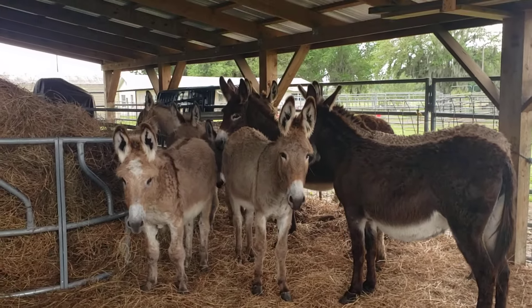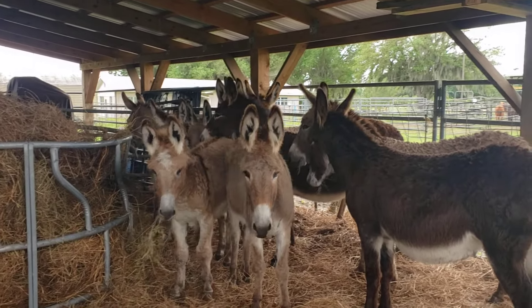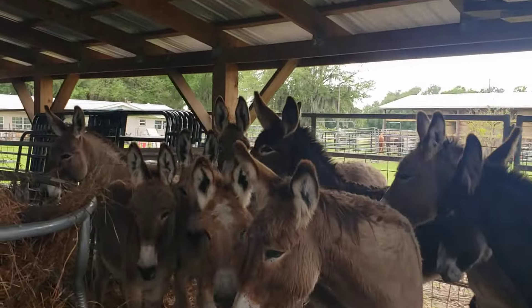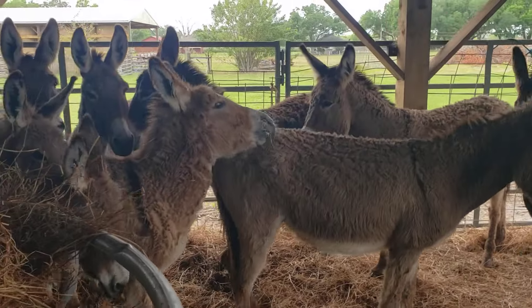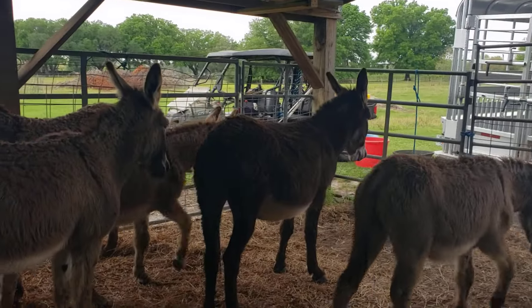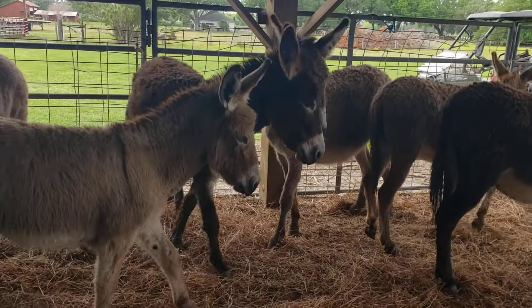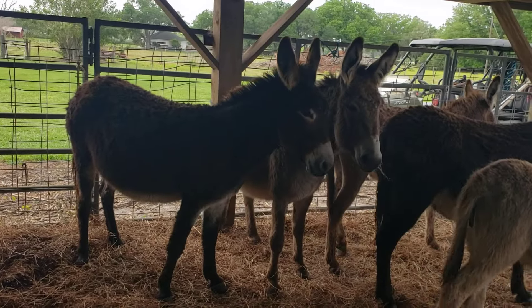Hey, we got long ears here. You can see my buddies — I got 10 donkeys. There are two jacks and eight jennies, and some of these jennies are heavy bred.